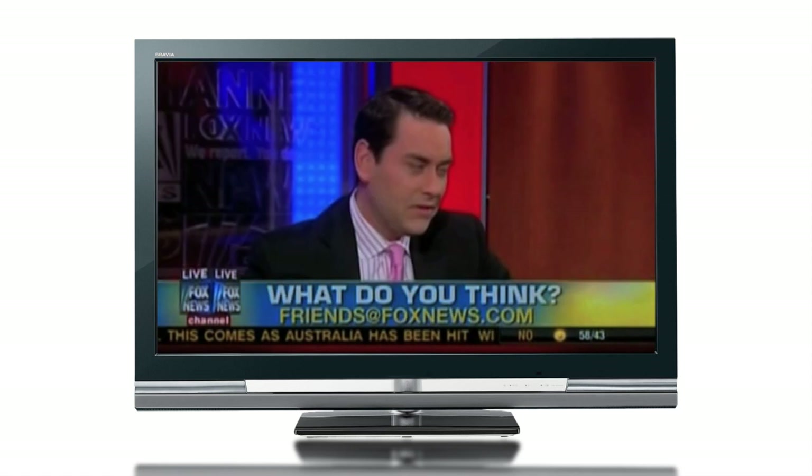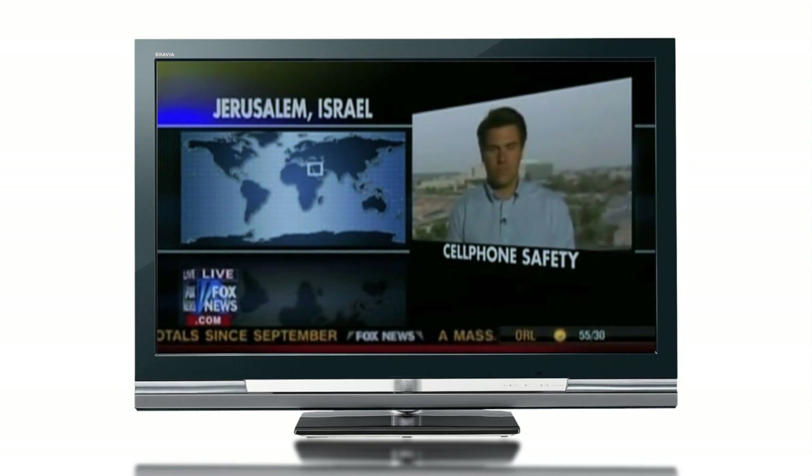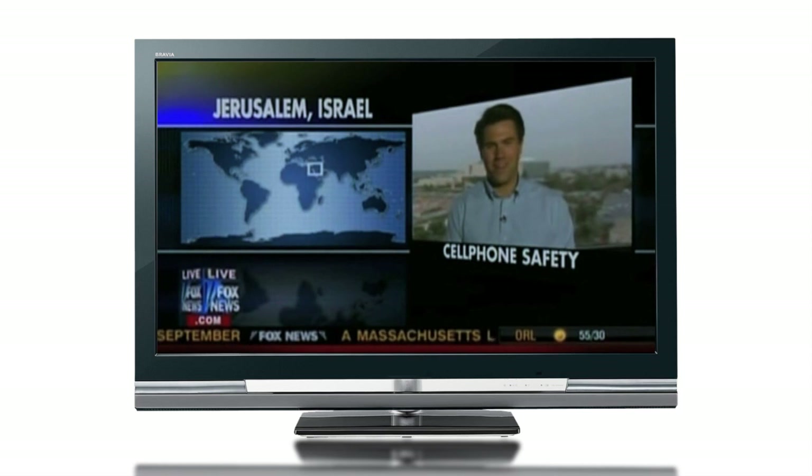An important story now for all cell phone users — listen to this. A company in Israel has designed a no-cancer headset to keep people safe from radiation. Leland Vitter, live from Jerusalem, with details on this thing. Hey, Leland.